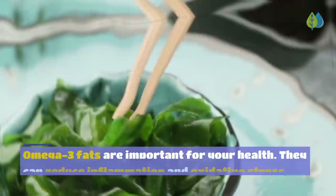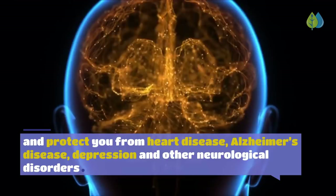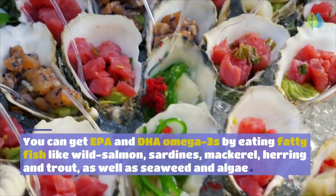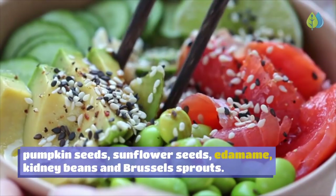Number 9: Omega-3 Fats. Omega-3 fats can reduce inflammation and oxidative stress, and protect you from heart disease, Alzheimer's disease, depression, and other neurological disorders. They also support gut health by reducing risk of inflammatory bowel diseases like Crohn's disease. Get EPA and DHA omega-3s from fatty fish like wild salmon, sardines, mackerel, herring and trout, as well as seaweed and algae. ALA omega-3 comes from plant sources such as walnuts, chia seeds, flax seeds, hemp seeds, pumpkin seeds, edamame, kidney beans, and Brussels sprouts.